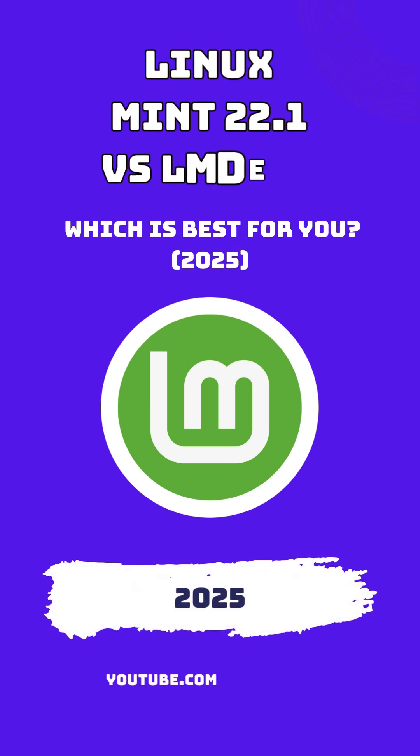Linux Mint 22.1 SIA vs LMDE 6 FEI: a comprehensive comparison. Linux Mint has long been a favorite among Linux enthusiasts, offering a user-friendly experience with robust performance. Two prominent editions in its lineup are Linux Mint 22.1 SIA and Linux Mint Debian Edition, which is LMDE 6 FEI. While both aim to provide a seamless desktop environment, they differ in their foundational architectures and certain functionalities.